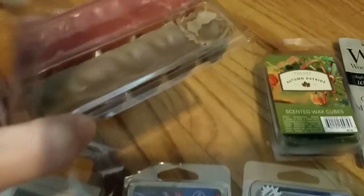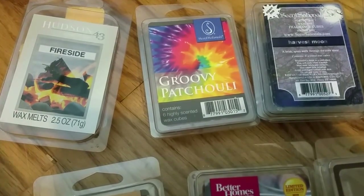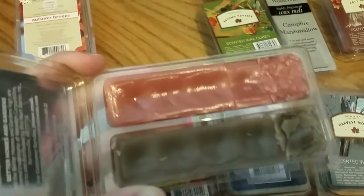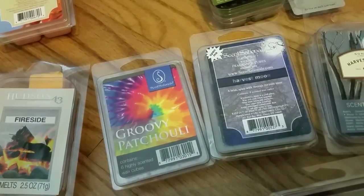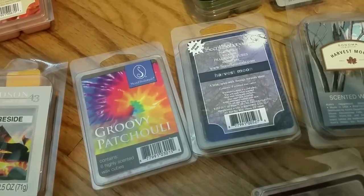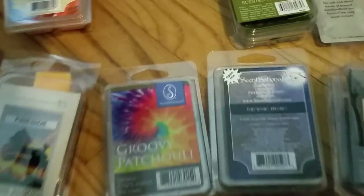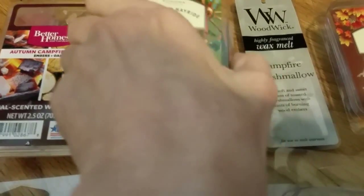Better Homes and Gardens Autumn Campfire Glow consists of two scents: embers and oak. The oak side is actually a sweet wood — very slightly smoky, almost like a vanilla woods type scent with maybe a hint of cloves. The embers side, which is the more pinkish side, is definitely a smoky scent and might also have a hint of cloves. It's not as sweet as the oak side, and the embers side almost has a very slight cologne scent to it — very nice.